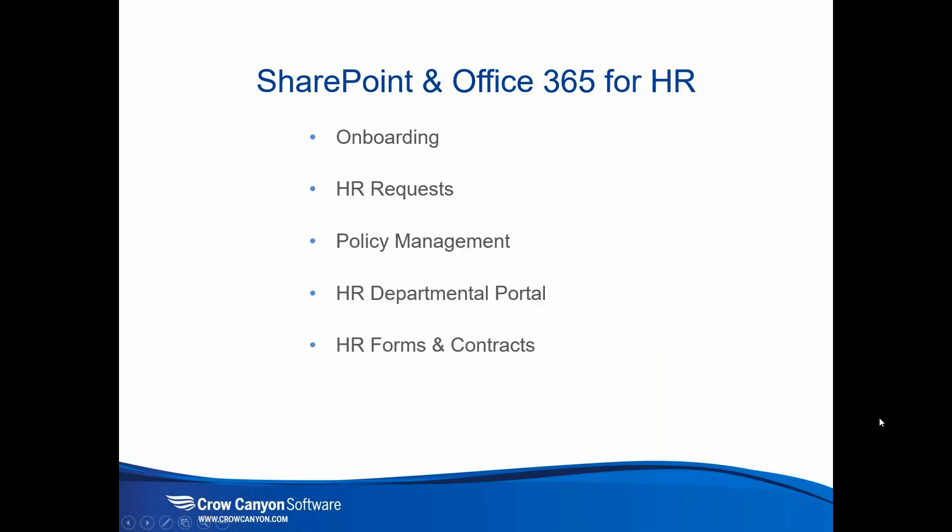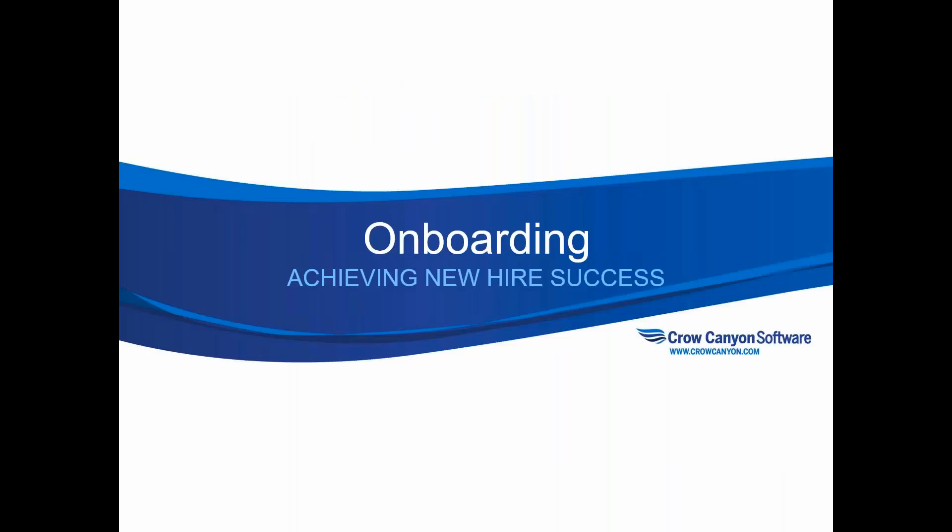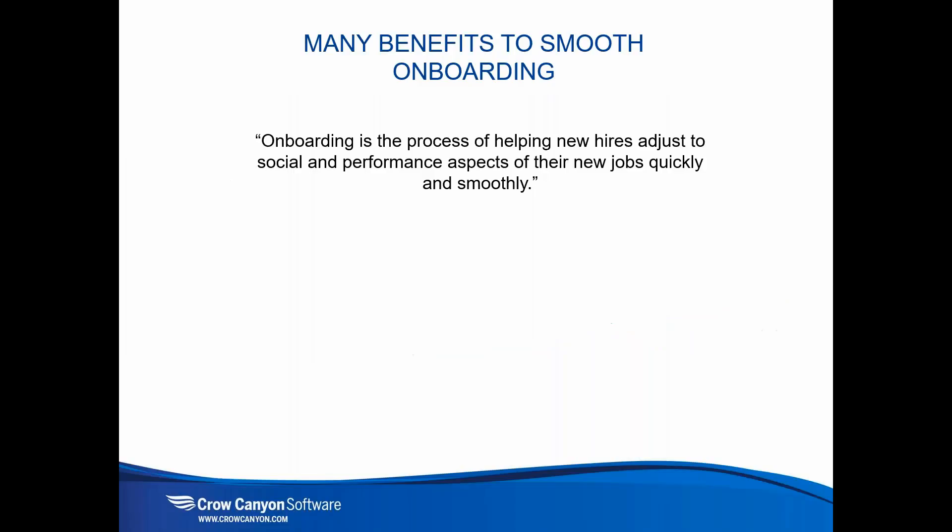Here are our Crow Canyon solutions for HR: Onboarding, User Access Requests, HR Requests, Policy Management, Departmental Portal for HR, and Forms and Contracts. Today we'll focus on onboarding — achieving new hire success — because onboarding needs to work smoothly to engage new employees and bring them on so they can get embedded in the company, integrated with the environment, and start contributing to the organization's success.